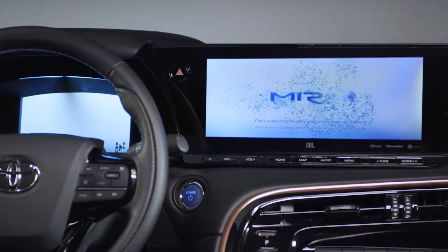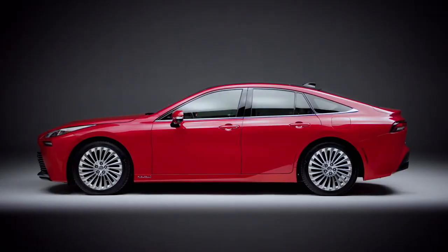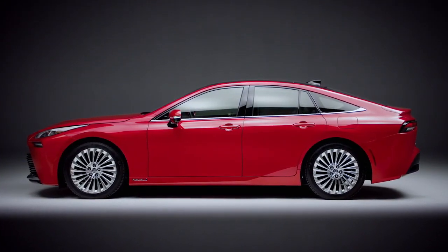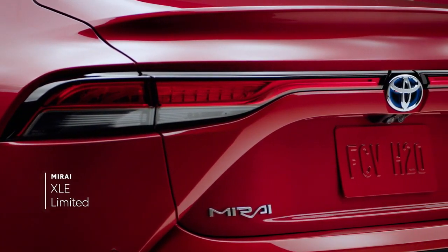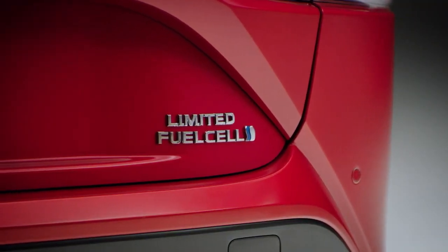Look closer and you'll find premium styling and design combined seamlessly to deliver a truly distinctive driving experience, backed by enhanced range and performance. It's available in two grades: XLE and Limited. Let's take a closer look at this future-forward vehicle.